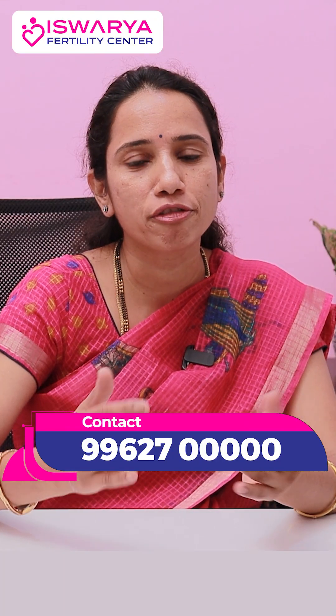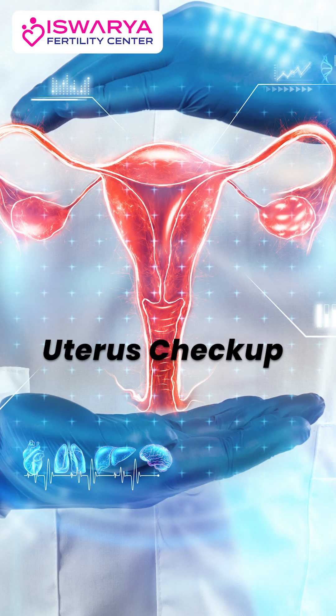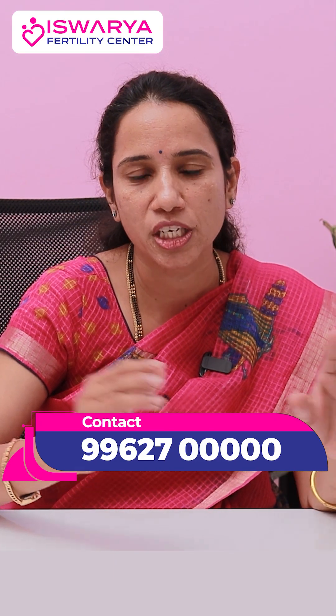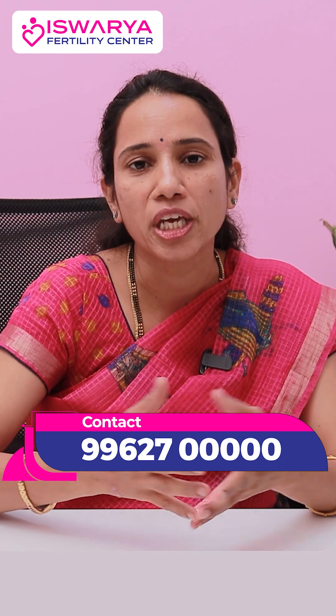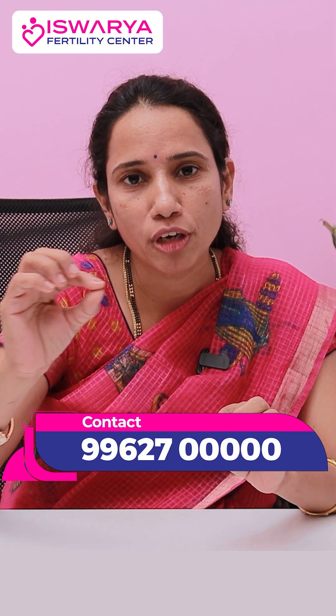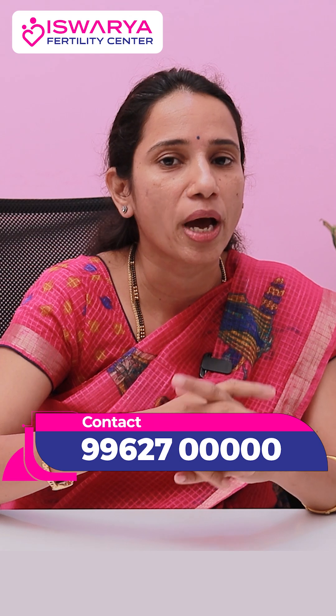Everybody knows that IVF consists of three major parts: ovum pickup, checking your uterus, and then embryo transfer. While first your ovum pickup is done and checking the uterus is done, the most important step is doing an embryo transfer, which basically involves creating a beautiful lining of your uterus. Once it is optimum, we transfer — or deposit — the embryo back into the uterus.